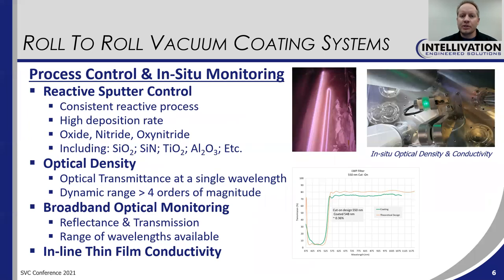These machines are also available with process control and in-situ monitoring. A very common feature that we include is reactive sputter control, which provides a very consistent reactive process at a high deposition rate. This would be for oxide films, nitride films, even oxynitride films — things like silicon dioxide, silicon nitride, titanium dioxide, aluminum oxide, and other films as well.